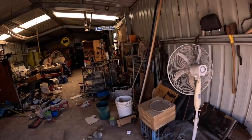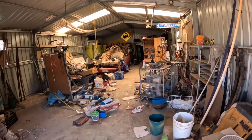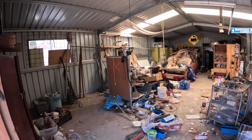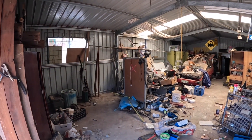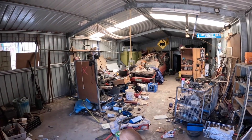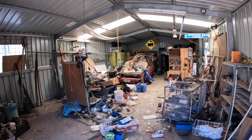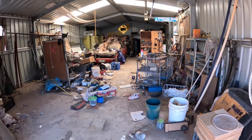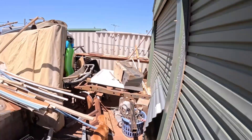Beautiful big shed. There we go — a beautiful big shed, looks really good. Concrete floor. Can't see any power in here, so maybe message me and see if it is powered or not. Shut that door.